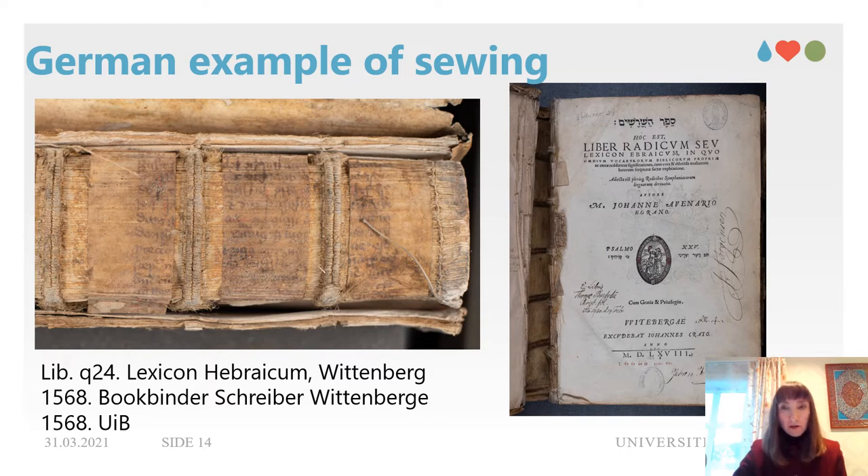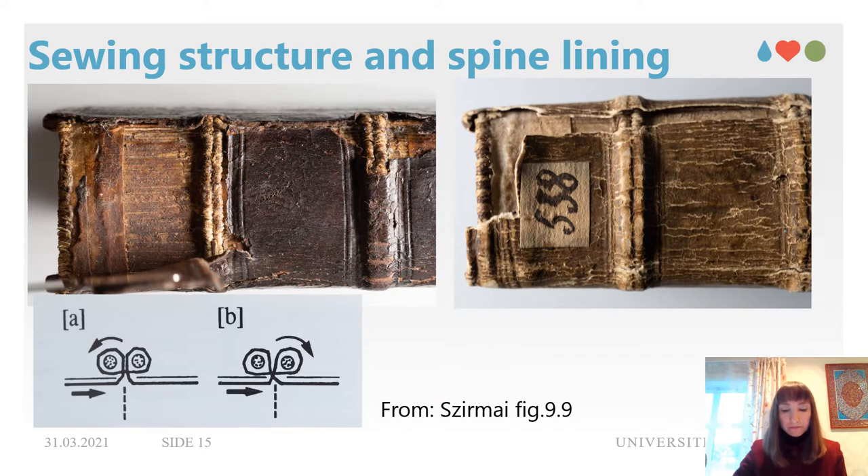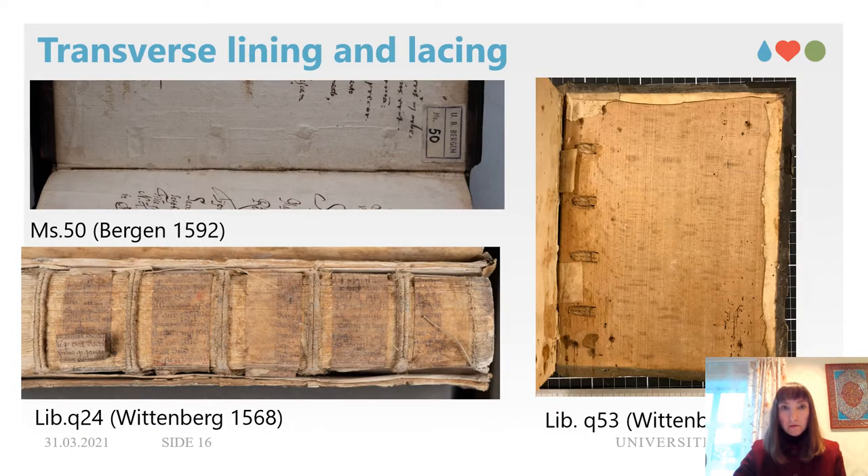For both manuscripts, a transverse lining was applied with glue on the spine. Long strips of parchment were cut and adhered in between the supports, while the loose ends were attached on the inside of the boards. This can be seen on the crack of the leather covering on the spine of MS 558 and under the pastedowns. In the case of this particular manuscript, the binder employed unused white parchment. In Librar Q24, a transverse lining made of recycled parchment manuscript is clearly visible due to the detached cover; the investigation of these fragments could be another area of research.